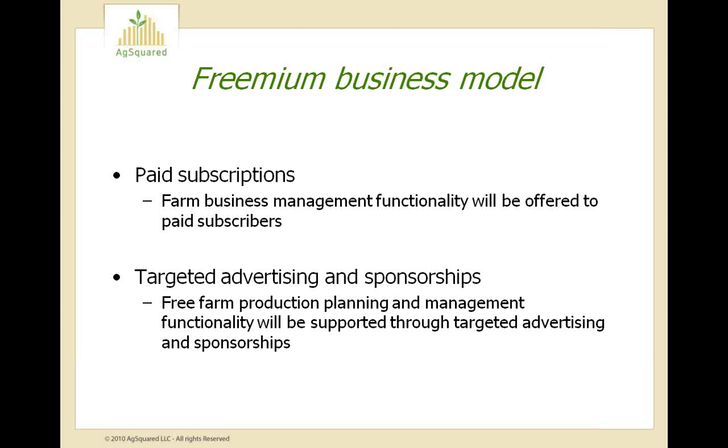Our business model is based on helping growers do more with less by improving grower profitability and productivity, and we derive our profits from this improvement in efficiency. Our basic production planning and management platform is free and is currently being beta tested by 50 growers, with an expected launch sometime this fall or winter. To the free software we aim to add subscription-based business management features — detailed analytics to help growers improve their bottom lines — and we plan to support our free platform through targeted advertising and sponsorships.